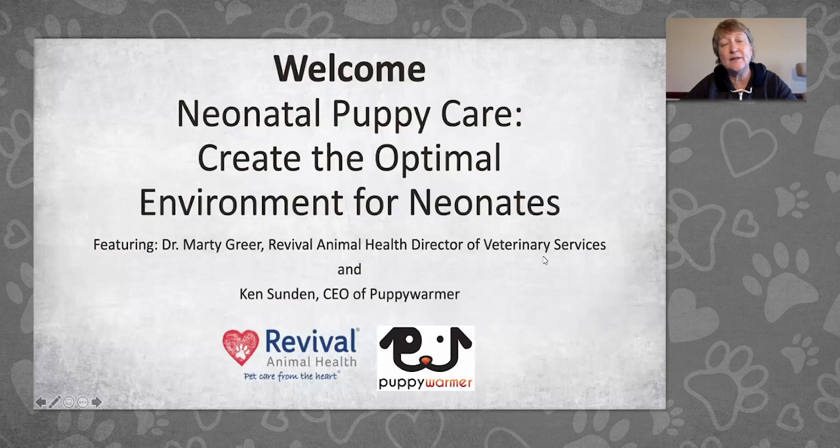Thanks to all of you for being here. We are excited to share this information with you. This is a new presentation. There are a couple of slides you've probably seen before, but I've been working hard with Ken to develop some new ways for you to think about how your puppies develop.